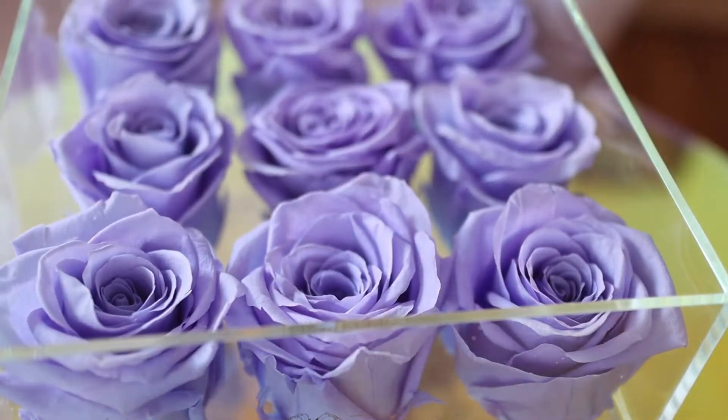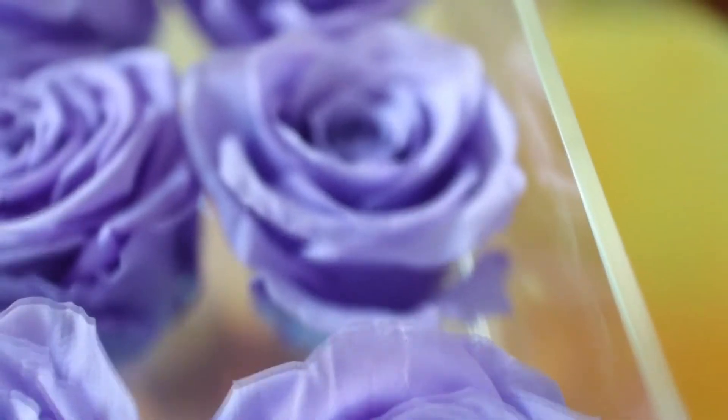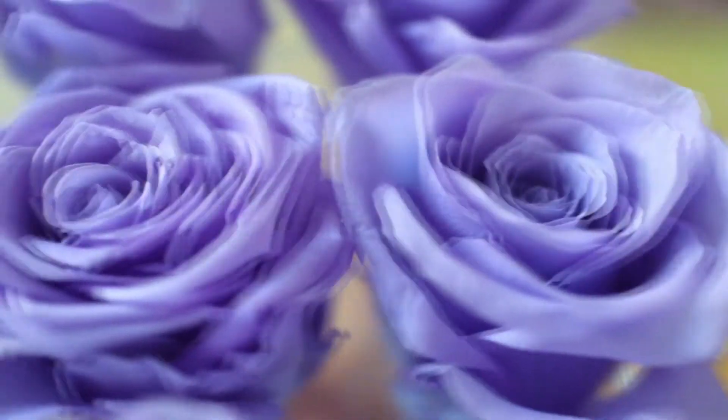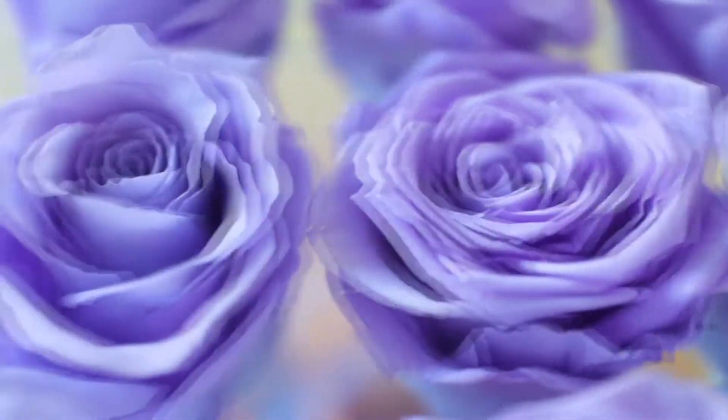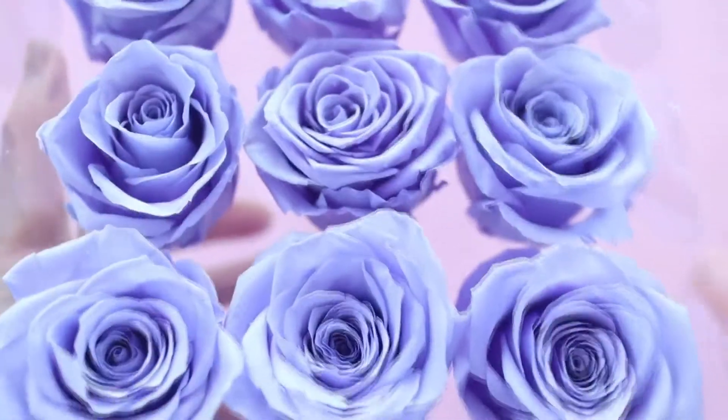Preserved rose boxes — I got this one from Rose Forever. These are really cool because they are actually real roses that they have preserved in some way. You can feel the rose petals; they're soft and a little bit crispier than regular rose petals.